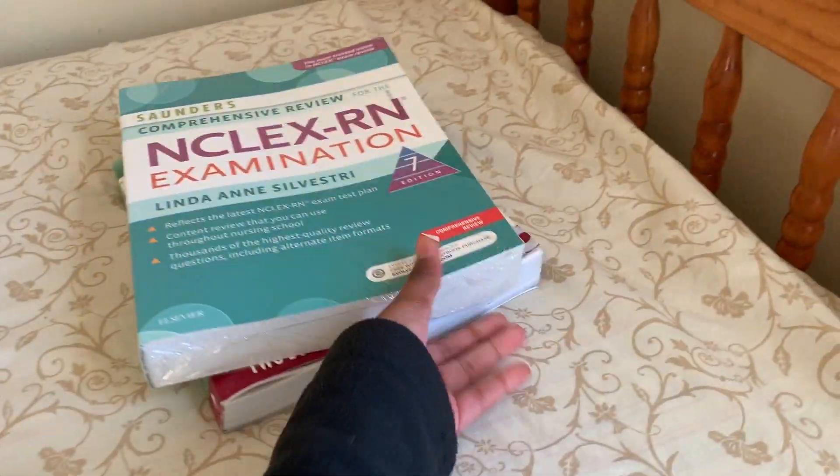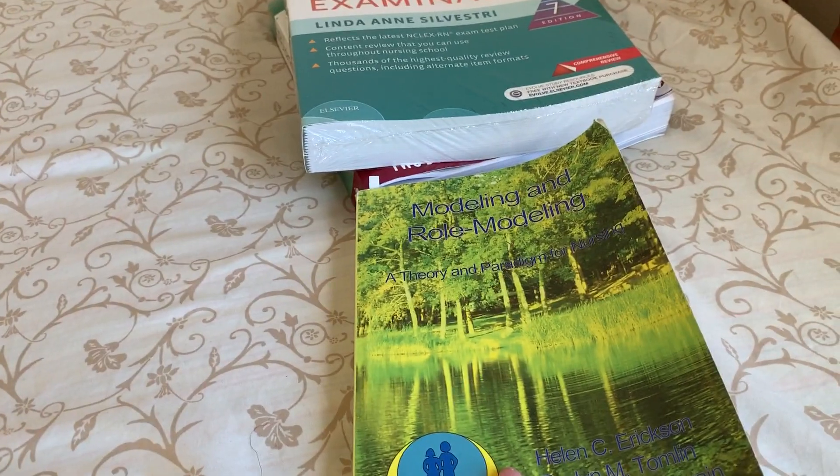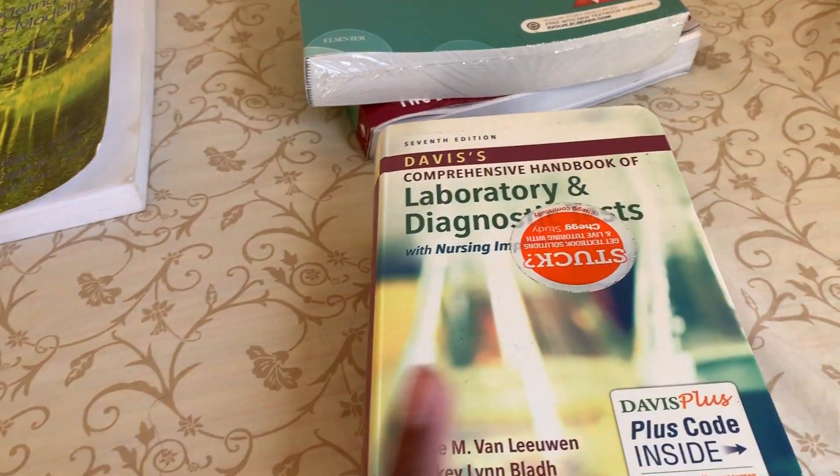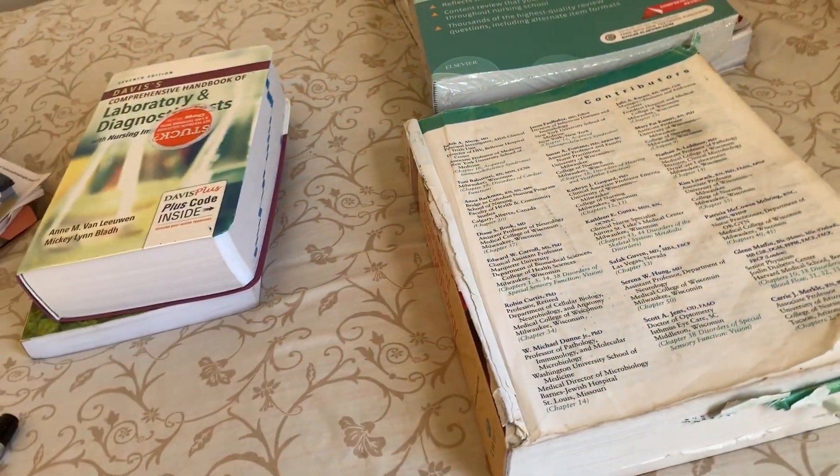I also got this — so those are just extra. For my class, I needed this fundamentals book. I got this pathophysiology book from a friend, which saved me a lot of money since she had it.